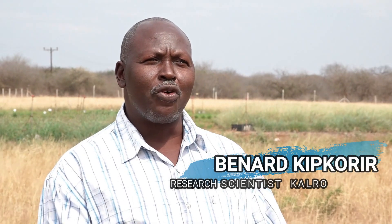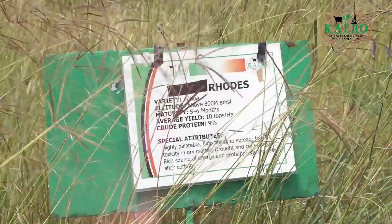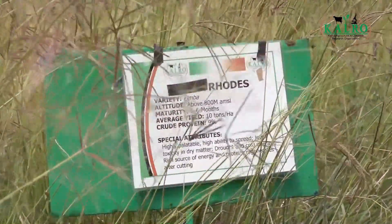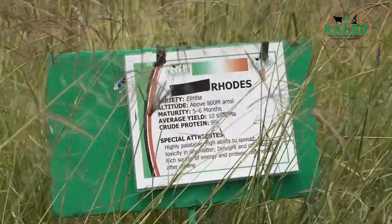The research we do here at Kiboko is basically on how to improve livestock. Livestock, for it to perform, requires feeds. Here at the Arid and Rangeland Research Institute, Kiboko, we walk from the grass to the table. Part of the work we do here in terms of research is a focus on range grass species.